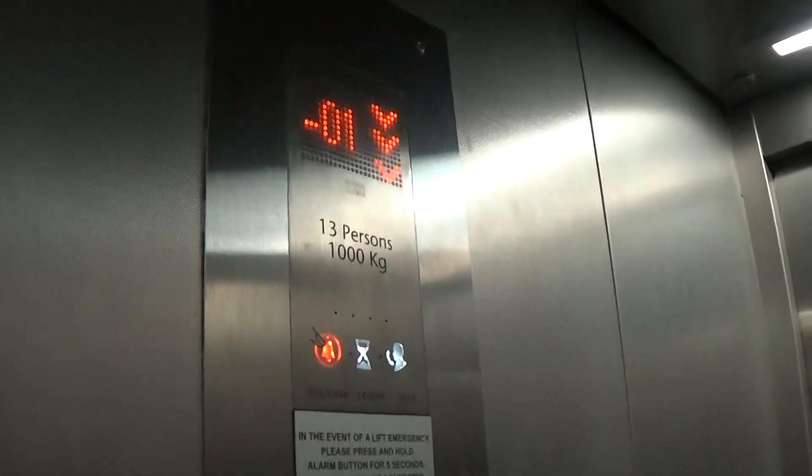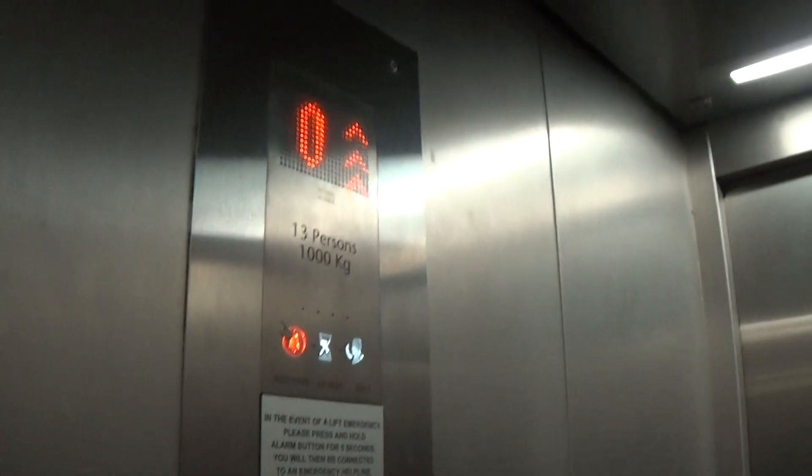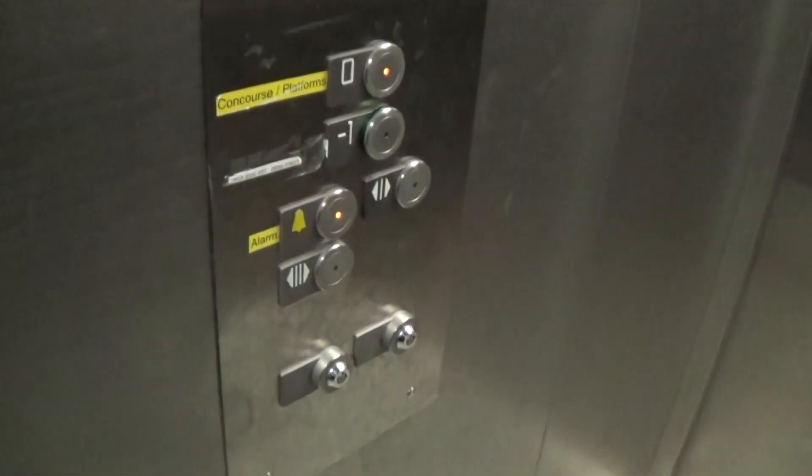Here we are at minus one. Let's go back up to zero for a closer view. It's a pretty basic Kone — you can just look at it now. It's got the floor indicator; the capacity is 1,000 kilos. It's built to 2012 standards. Here we are back up at zero.